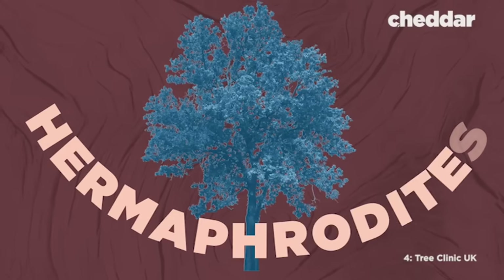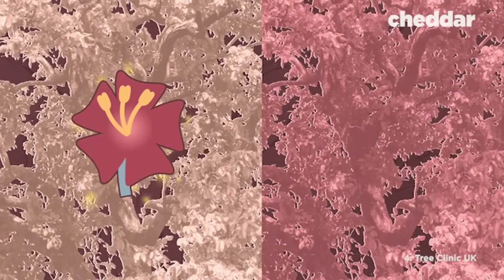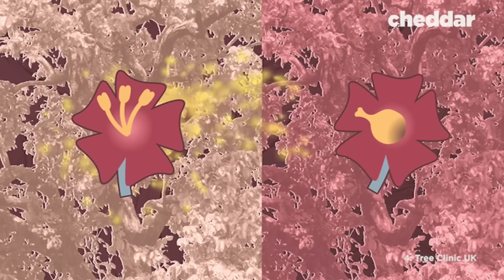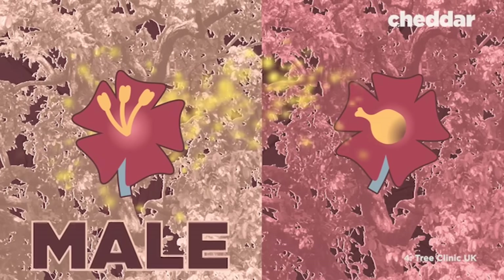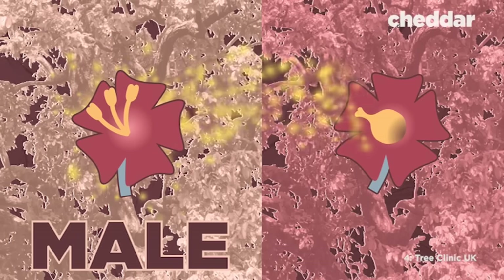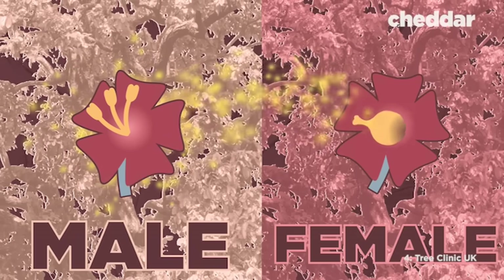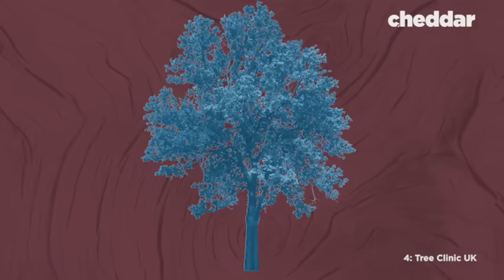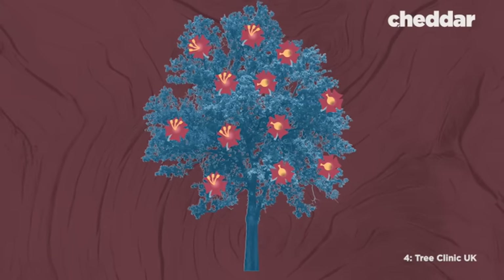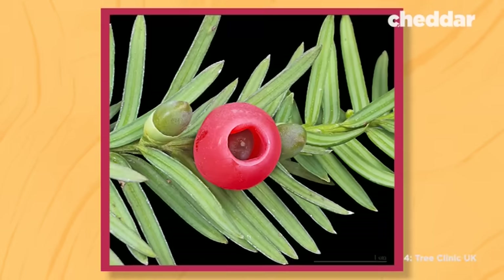Wait, what? That's right, hermaphrodites. To reproduce, some trees have flowers that give off pollen, and some trees sprout flowers to be pollinated. The trees that give off pollen are male — you can tell they're male because they have a stamen. And the trees that sprout pollinated flowers and seed pods are female — they have a stigma. Elm trees have both pollinated flowers and give off pollen.